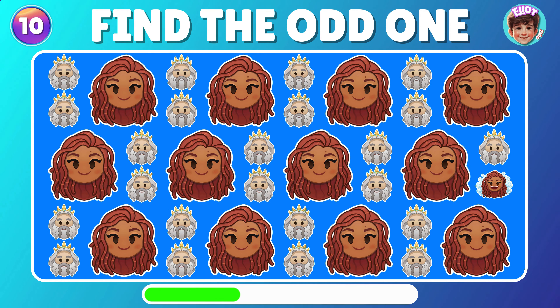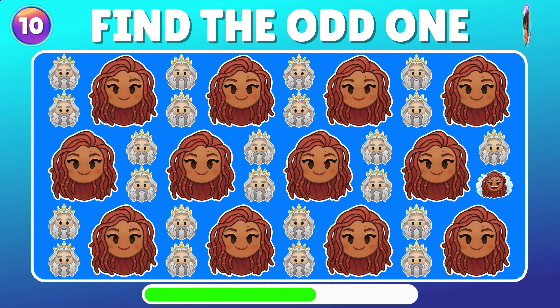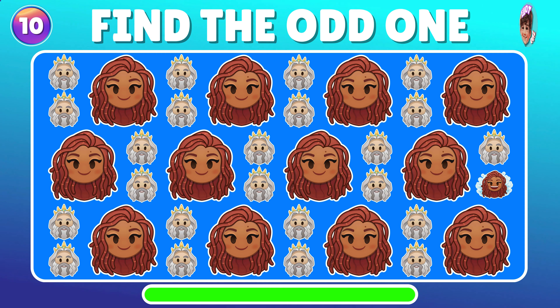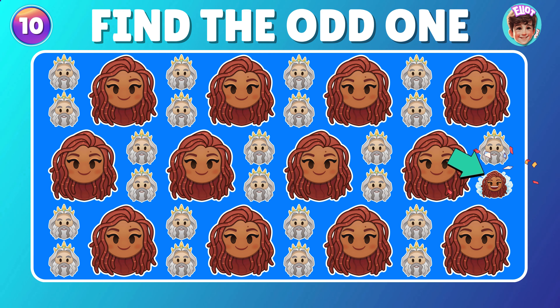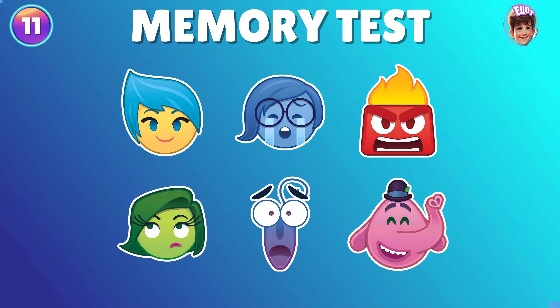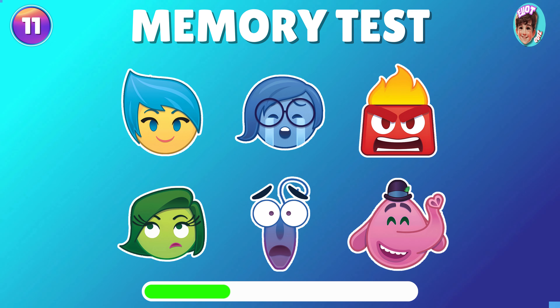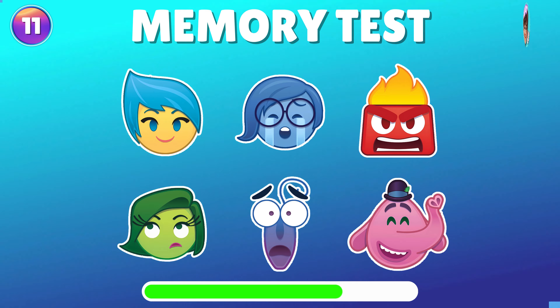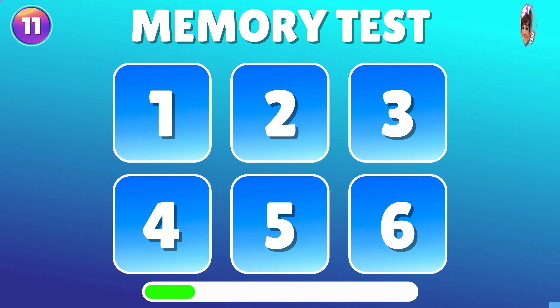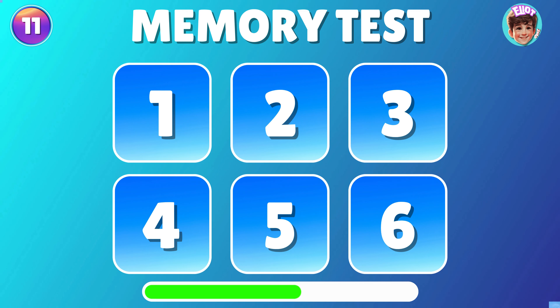Could you take a moment to identify the Ariel that stands out from the rest? You're outstanding! Alright, let's see how well you recall the location of the Inside Out characters. Now, can you say what number is Disgust located? The green one?